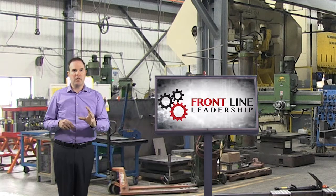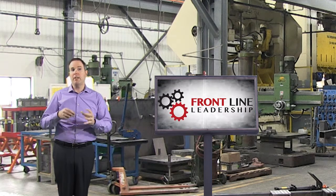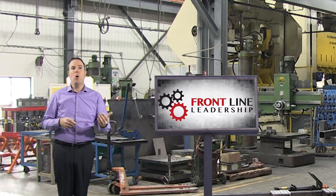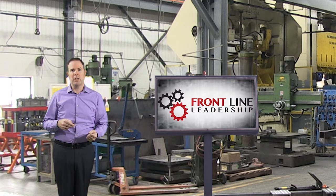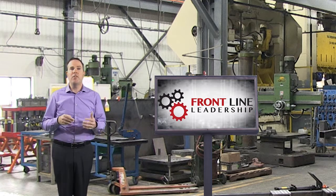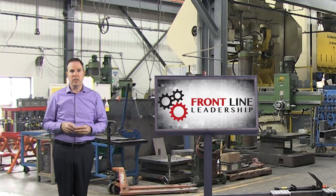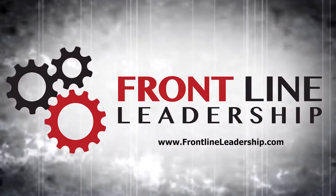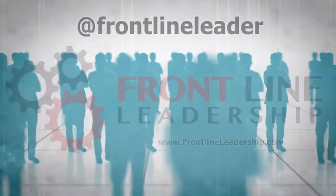Once you've invested in your supervisors to help them get better at adapting smart manufacturing, you might decide to bring us in and do on-site training, or send people to our public workshops, or tap into some of our products or videos online that can help your team be more successful. You can reach out to us at FrontlineLeadership.com or join us in our Facebook community at Frontline Leader.